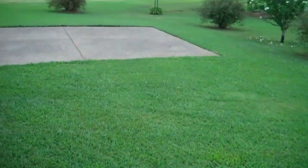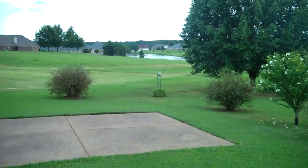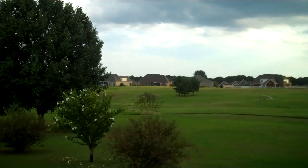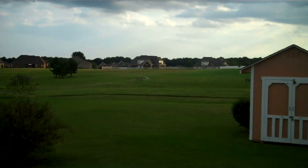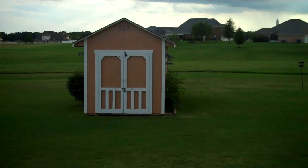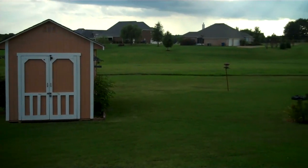Welcome outside to a gorgeous three-quarter acre lot offering views of the community lake, a walking trail, lots of room to roam, and a new storage shed.